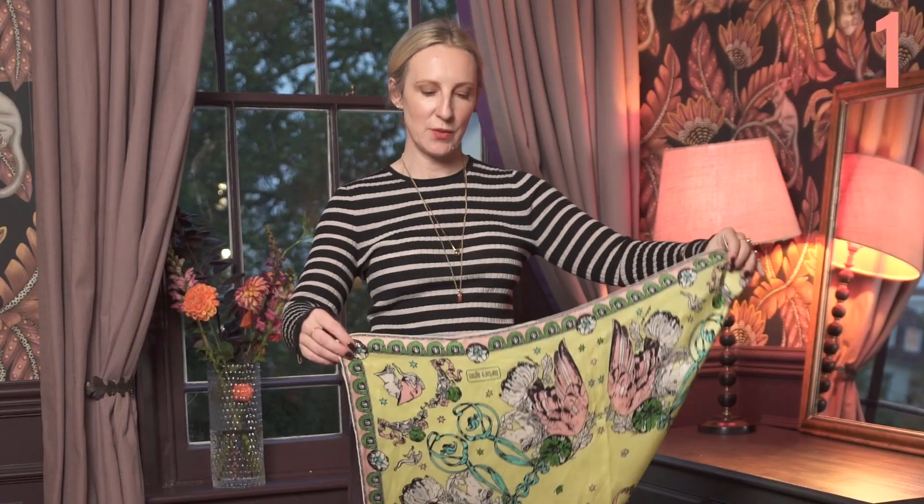You can just fold it into a triangle and casually hang it around your neck. Really easy.